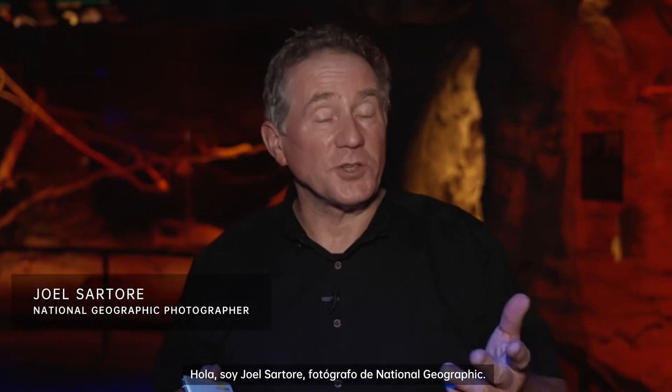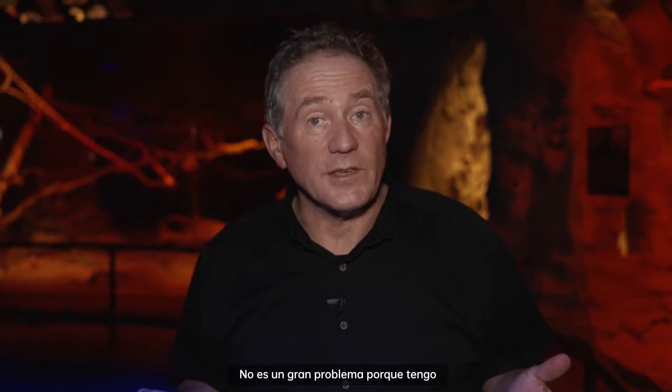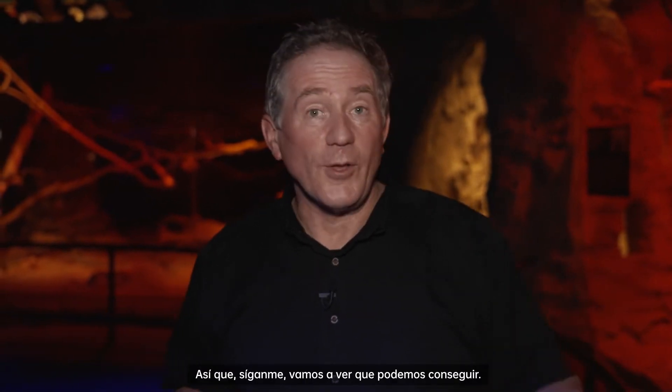Hi there, I'm Joel Sartori, a National Geographic photographer, and I'm here at Omaha's Henry Dorly Zoo and Aquarium. I'm in their nocturnal exhibit called Kingdoms of the Night. That's no big deal because I've got this Oppo Find X5 Pro camera and it has 4K ultra night video. Follow me, let's see what we get.